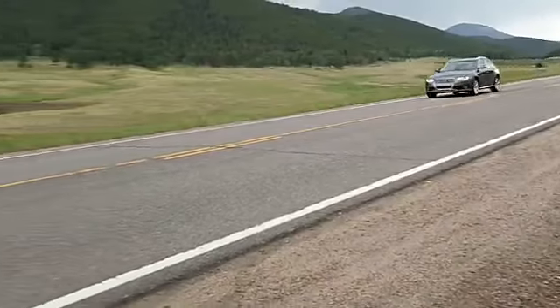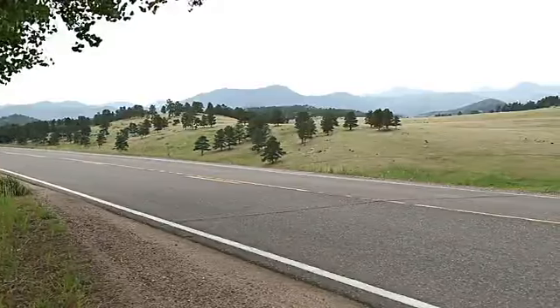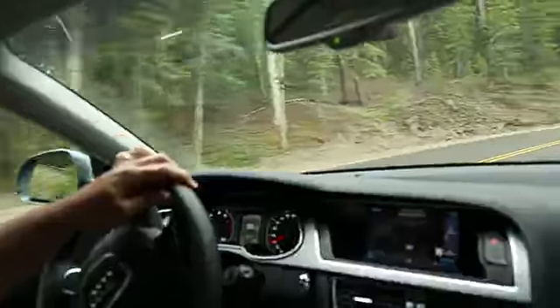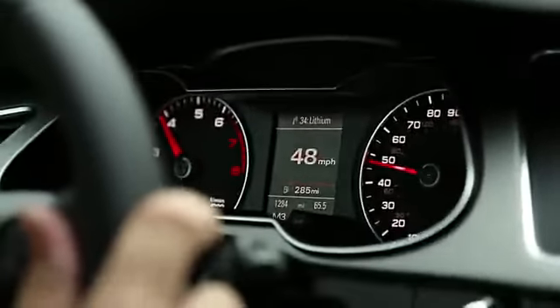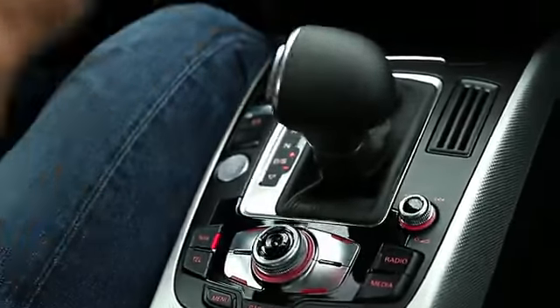One of the major options we'd think twice about with the Audi Allroad is Drive Select. We like the base suspension and the base steering feel so much. Drive Select lets drivers tailor adjustable shocks, adjustable steering, transmission, and throttle responses. In other Audis, we've found it's difficult to find exactly the right settings to feel comfortable and give the car a more sporty feel. We'd suggest just sticking with the standard setup.